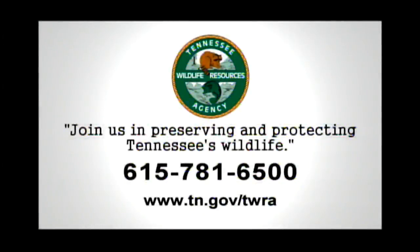This segment is being brought to you by Tennessee Wildlife Resources Agency. Join us in preserving and protecting Tennessee's wildlife.